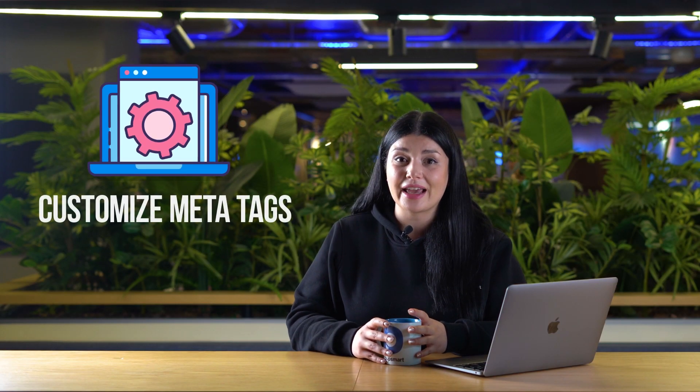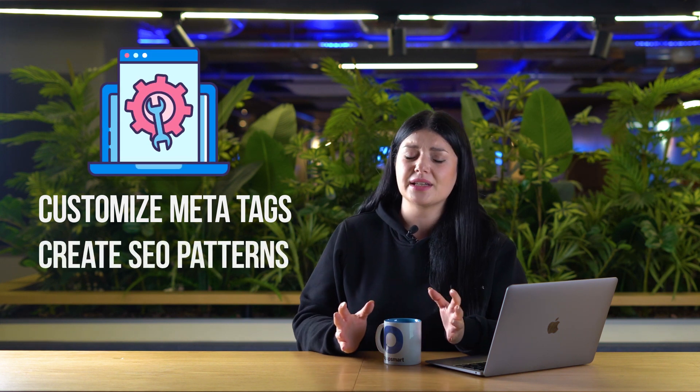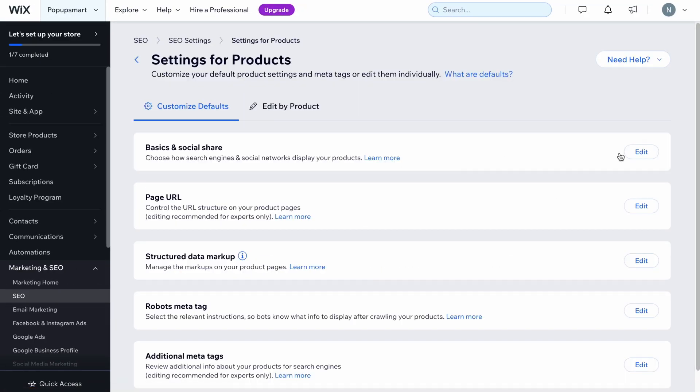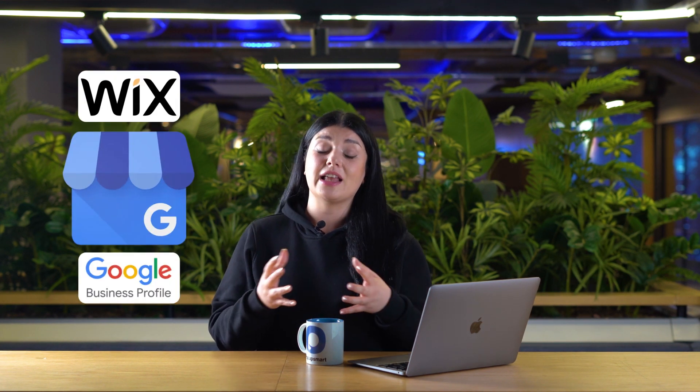With Wix e-commerce, you can customize meta tags for store pages and create SEO patterns that automatically update across all product pages. Wix also allows adding structured data — data that enables businesses to appear as a rich snippet. Personalizing the information on store pages for social sharing on platforms like Facebook and Instagram is also made easy with Wix.